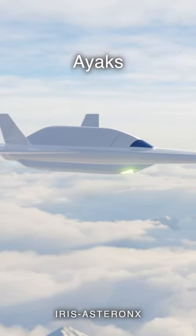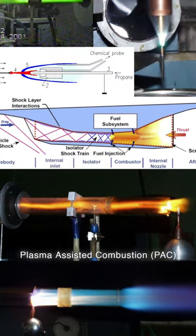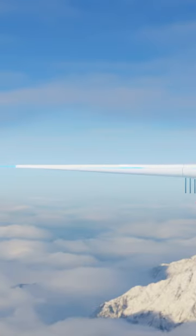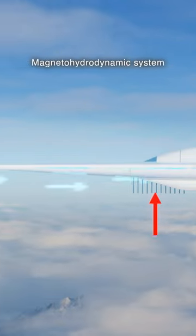In the 1990s, a hypersonic craft known as the IAX was designed to make use of a plasma-assisted combustion pack, thermal fuel regeneration, and a magnetohydrodynamic system to control airflow at its nose and intake.